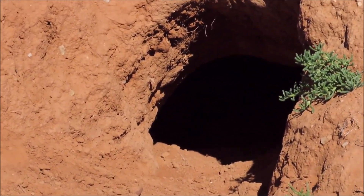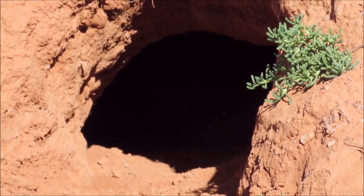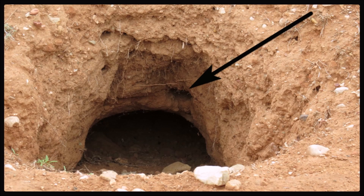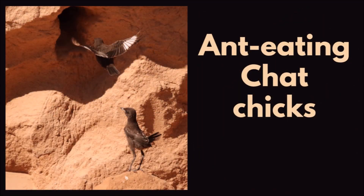Birds like ant-eating chats will excavate a tunnel in the roof of an aardvark burrow. They excavate a hole that is very round. The tunnel can extend up to 30 to 90 centimeters long and ends in a wide nesting chamber that is lined with dry grass and rootlets. Here are some ant-eating chat chicks at their nest entrance in Addo.